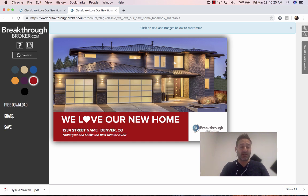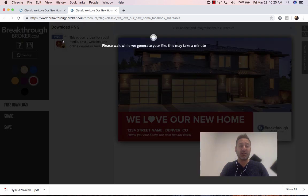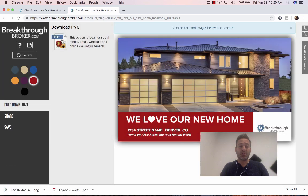Now we're going to download that. We're going to save it as a PNG, or a high-resolution image, to our computer. Then we're going to go to our email and we're going to email this to our client and say, 'Hey, I thought you could post this on your social media to let everyone know you love your new home. Congratulations.'